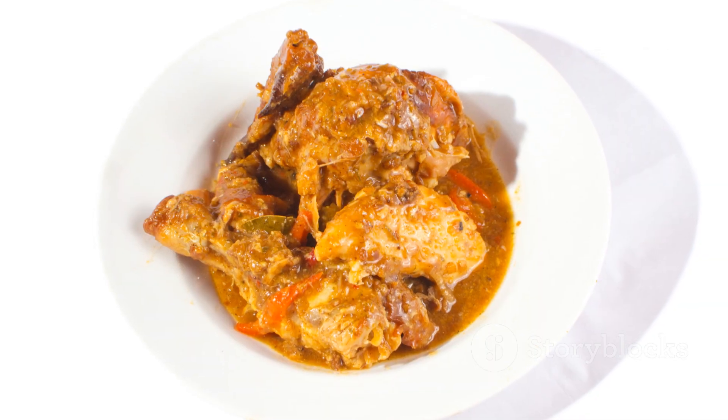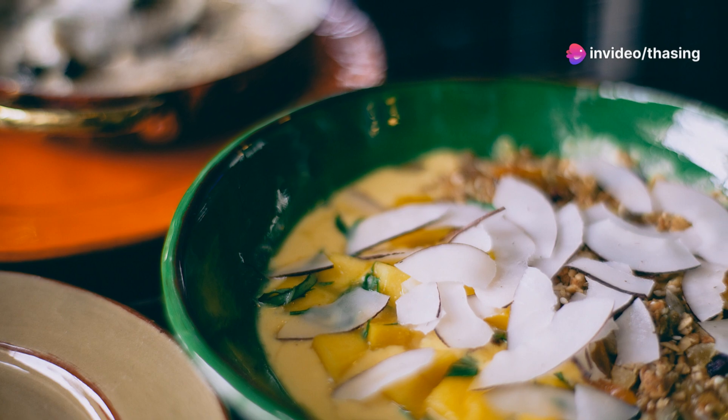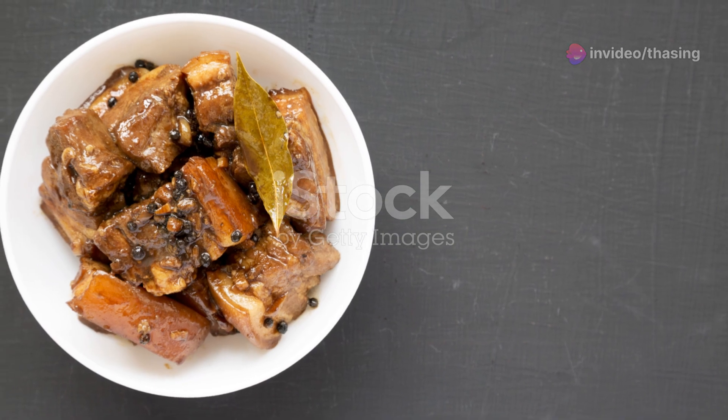As we near the end, let's talk about Bicol Express. Named after a train in the Bicol region, this dish will take your taste buds on a spicy journey. Chilis, coconut milk, shrimp paste, and pork make this dish vibrantly spicy and creamy.